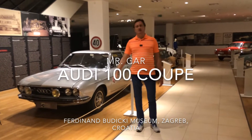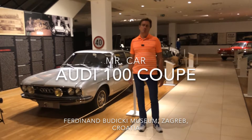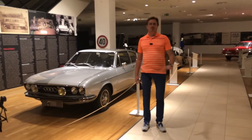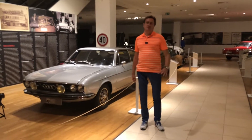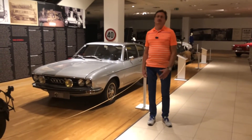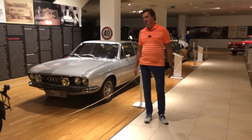Here behind me we have an Audi 100 Coupe from the Ferdinand Budicki Museum in Zagreb, Croatia, run exclusively by enthusiasm for these beautiful cars.